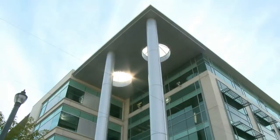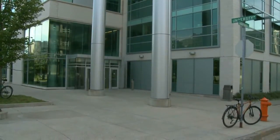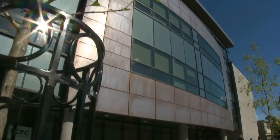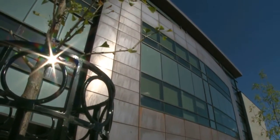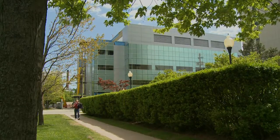As we started to design buildings like the McCain Building and the Roe Building, we started thinking more and more about the long-term energy costs and long-term performance of the buildings. We're quite excited because we're targeting LEED Gold for the new academic building now called the Mona Campbell Building, and LEED Silver is being targeted for the Life Sciences Research Institute as well.